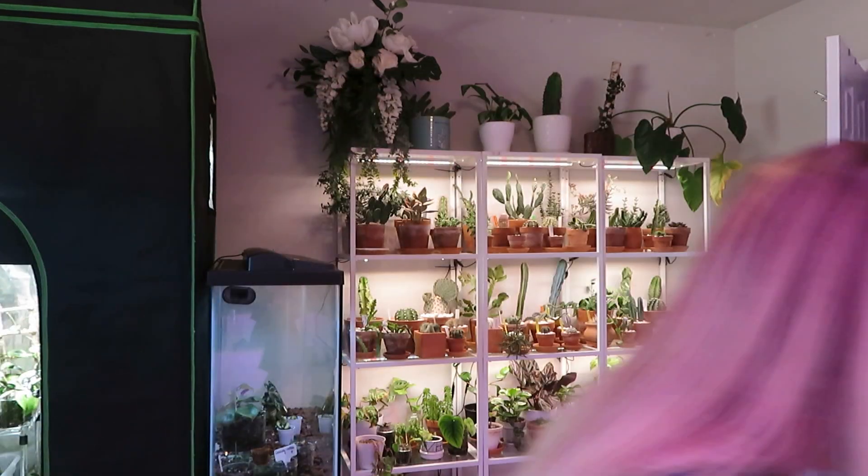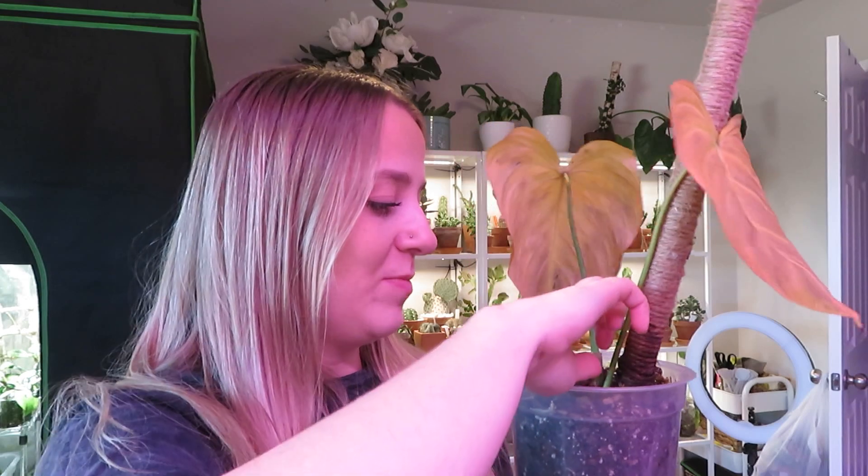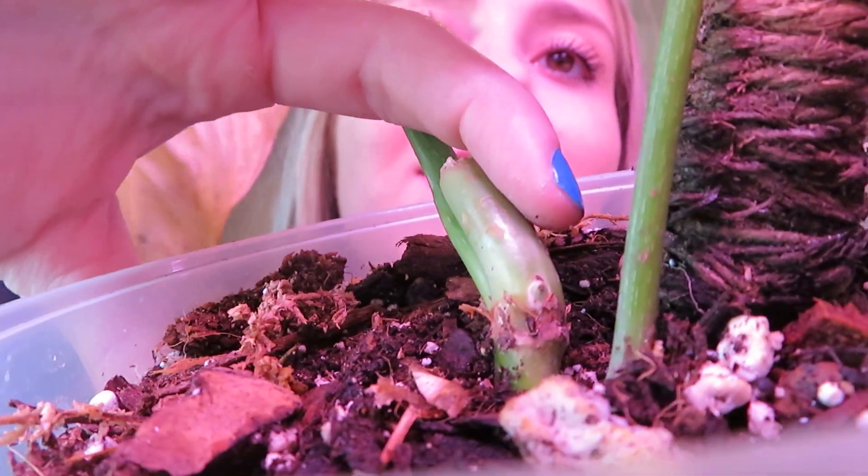Notably my Philodendron Glorious, which was big and huge, just started dying, so I chopped it up and I'm hoping I can salvage it. Here's the base of the plant and the two leaves I left on it are completely yellow. I'm really hoping that the nodes will activate — there is a growth point right there that could activate and there should be another one further down — but it's not looking great.